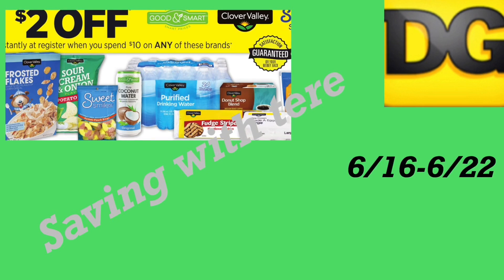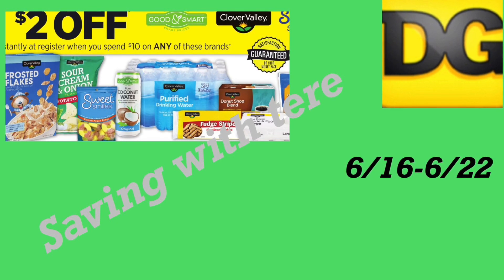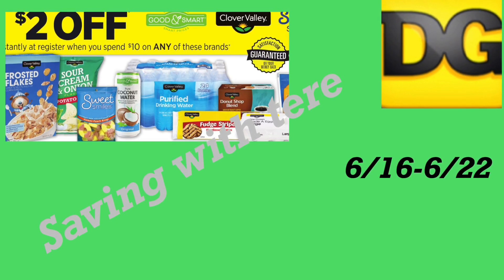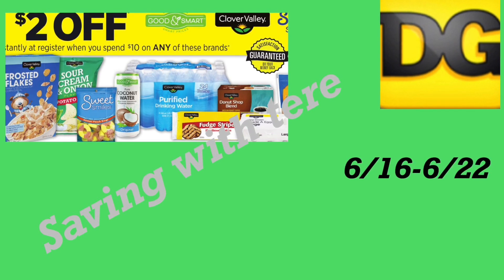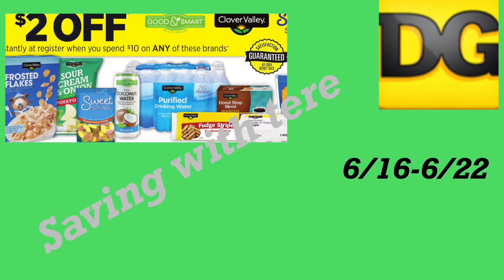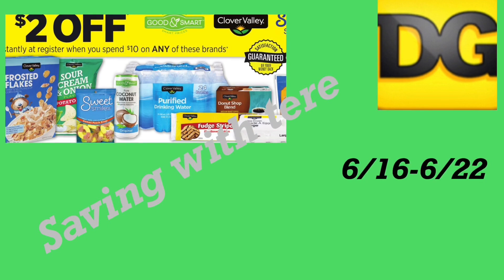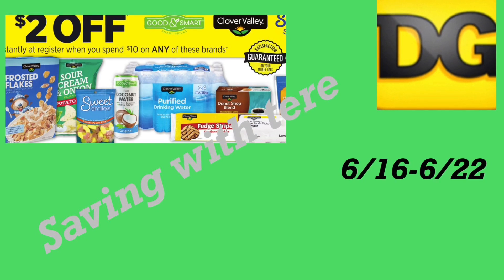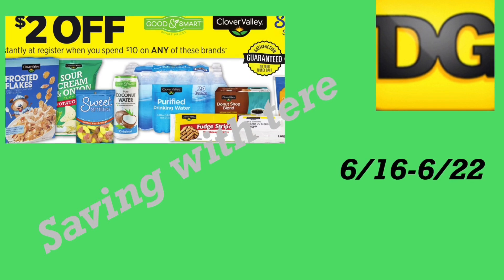Here in the last deal, it's on the Clover Valley products — there's an instant saving when you spend ten dollars on these products, you save two dollars instantly at the register. If you don't mind buying any brand of water, cookies, or any of these products, you'll save two dollars instantly. That's it for this video — thanks for watching and I'll see you back on my next video!